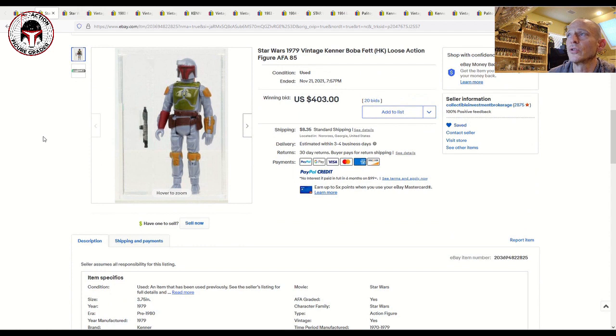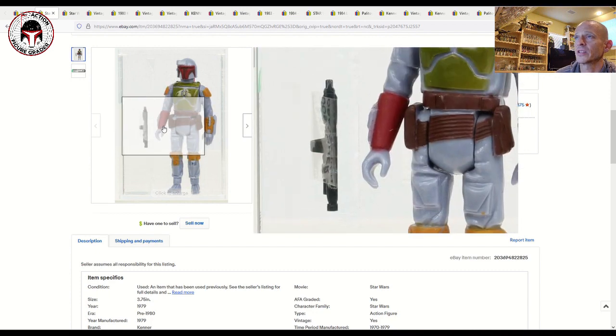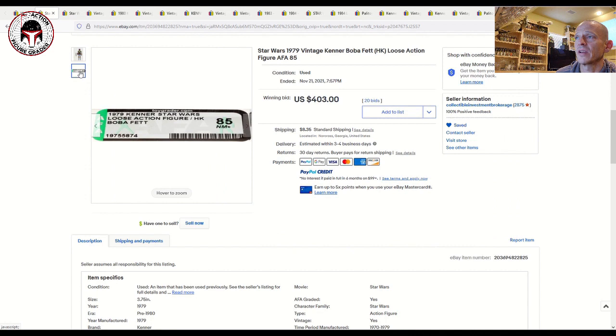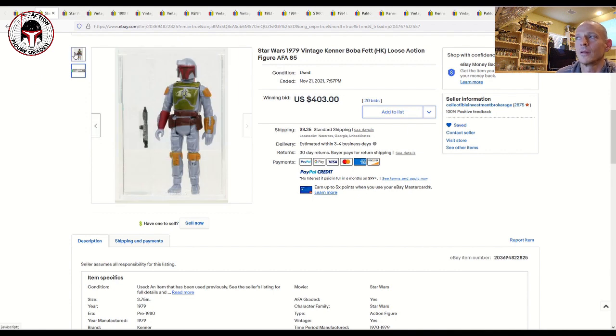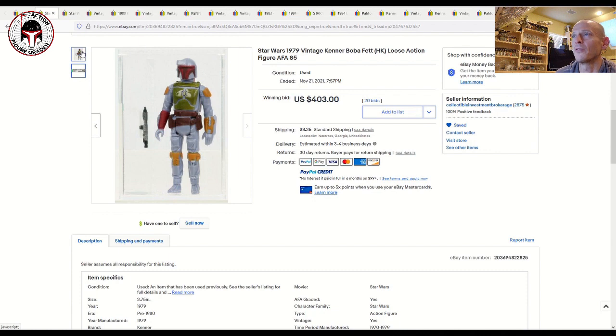There were some really interesting loose graded figures. This one was from Collectible Investment Brokerage, which is affiliated with AFA. Boba Fett prices have continued to go up — this was an older-style case without the recessed accessory case, and it was an AFA 85 example that still sold for $403. I was thinking it would sell maybe $300 max, and it shot past that — about 33% above my estimate.